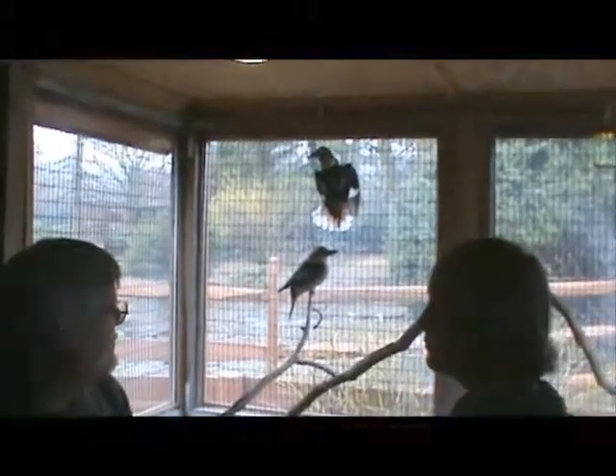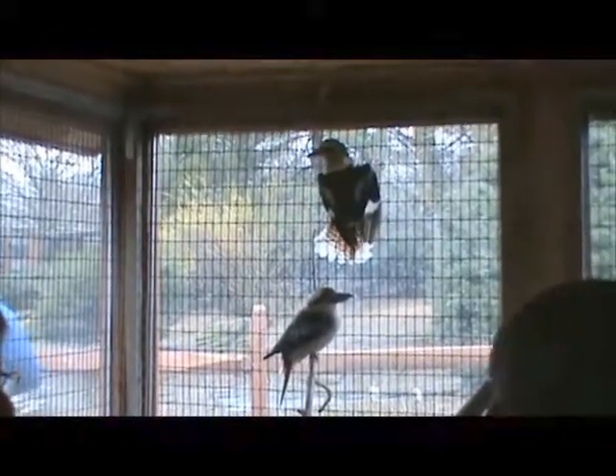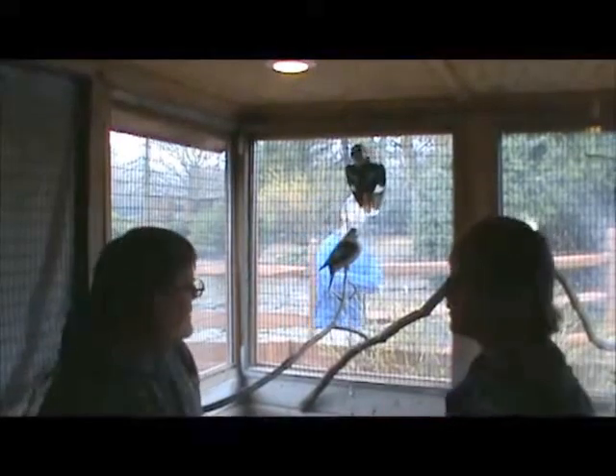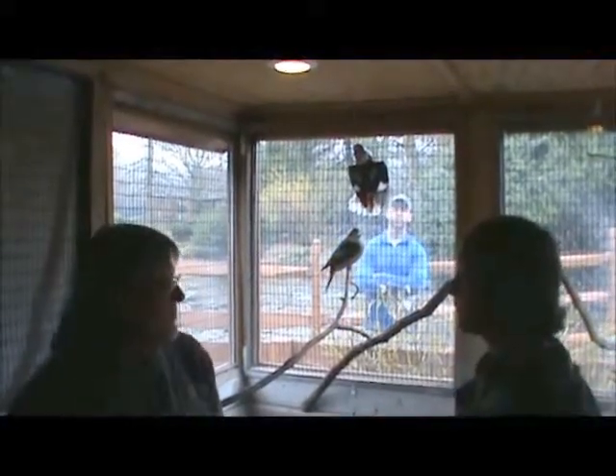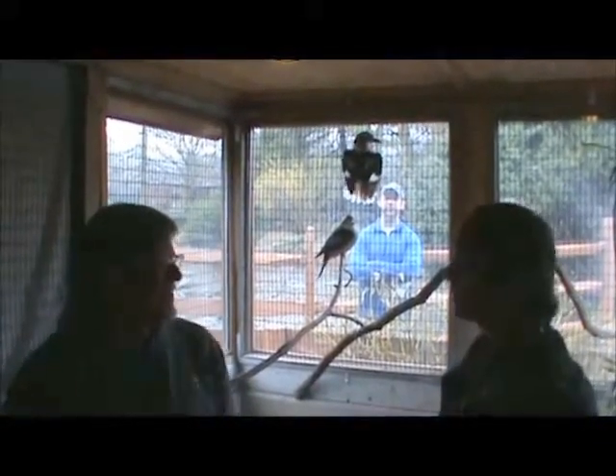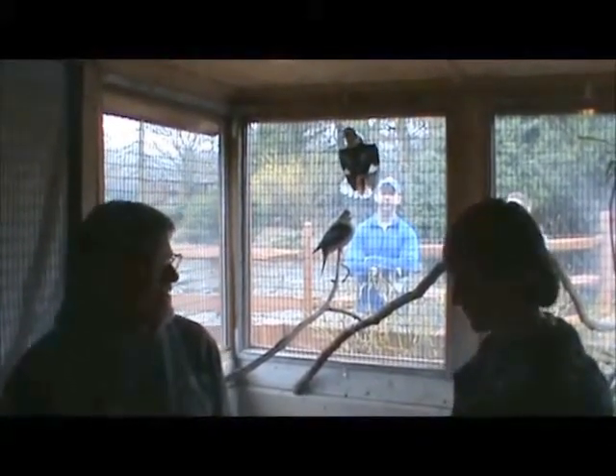How big do these kookaburras get? These are full-grown kookaburras that you see here. How long do these kookaburras live? Generally, they can probably live around 25 years. How old are these kookaburras? Offhand, I don't know what their ages are. That's okay — you can't know everything right off the top of your head.